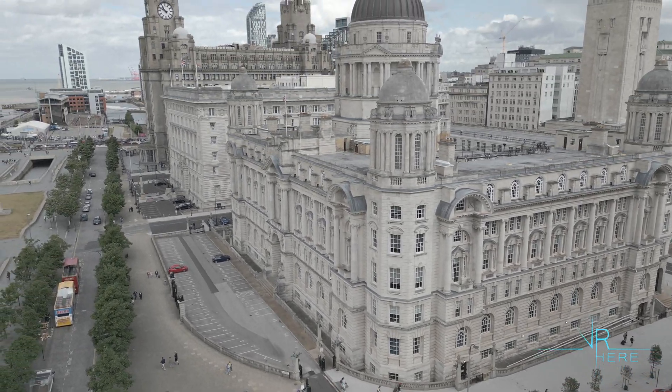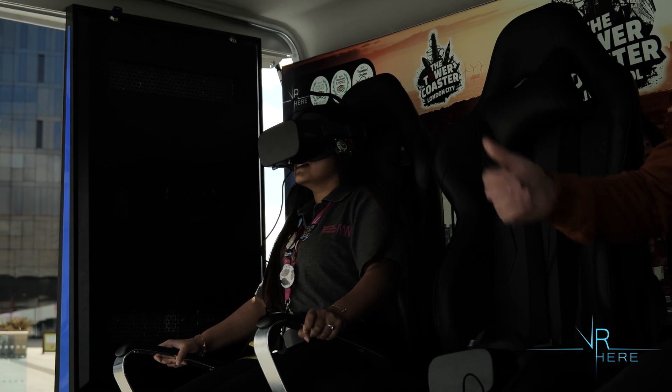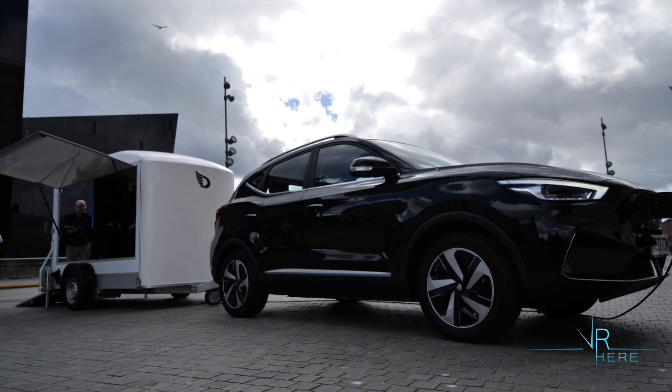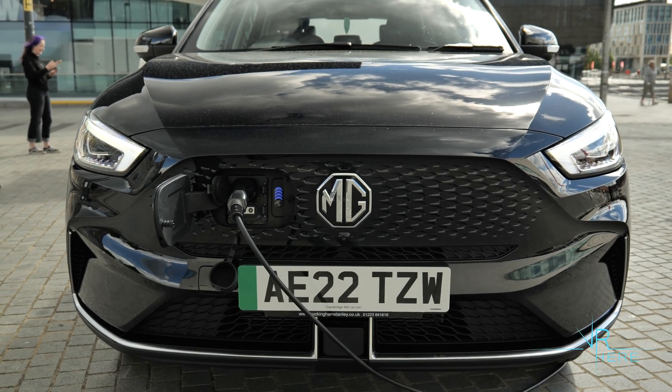From up there you can look at the Three Graces and all the main famous sites in Liverpool, and then you go on the roller coaster all the way down. It's powered by the car, so there are no fumes. It's a sustainable electricity source from Ecotricity, and we charge at our location.